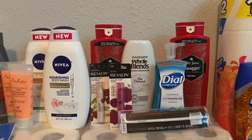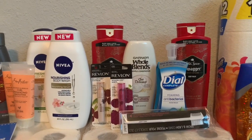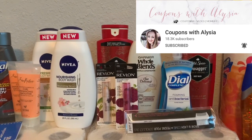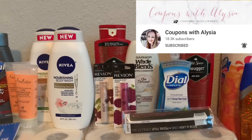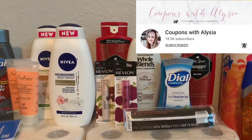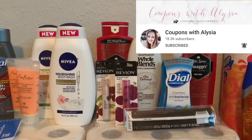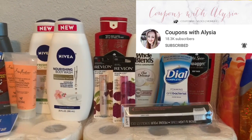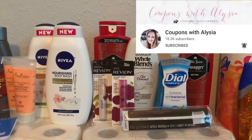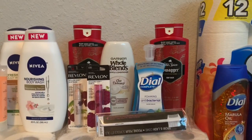I did not know that hand soap counts as beauty — drop it in the comments if you knew that! I learned it from a YouTuber I watch all the time. I want to give credit where it's due so I'm going to pop her picture on screen because she really helped my transaction out.